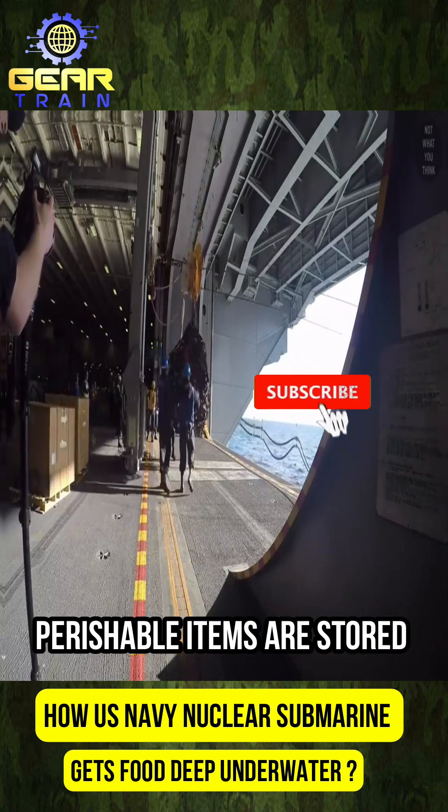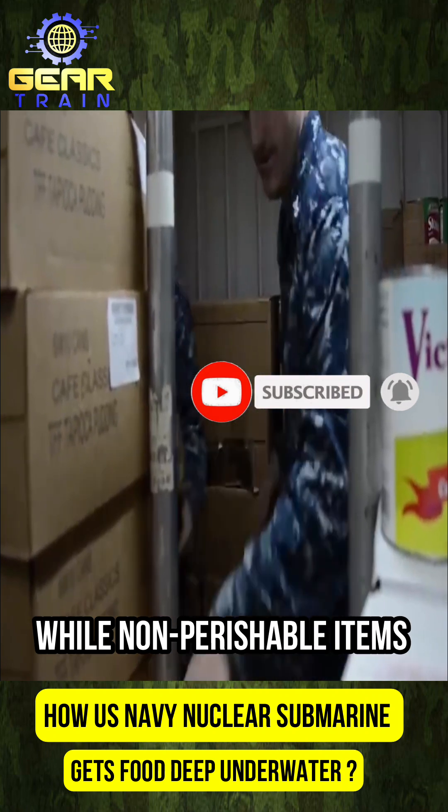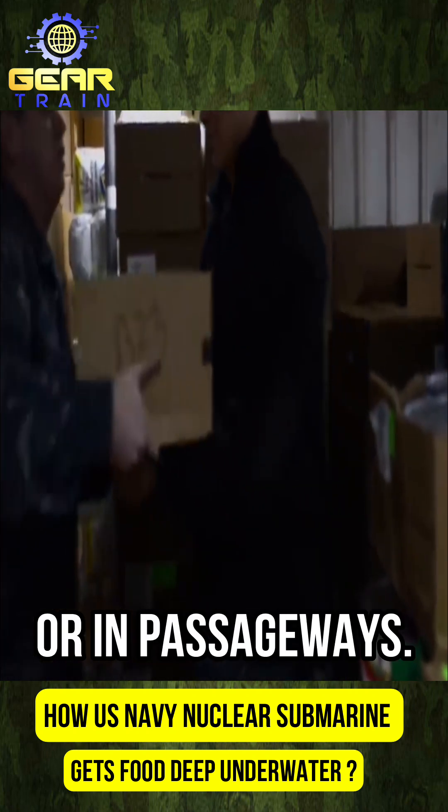Perishable items are stored in freezers or refrigeration units, while non-perishable items are packed in various compartments, even in non-traditional spaces such as under bunks or in passageways.